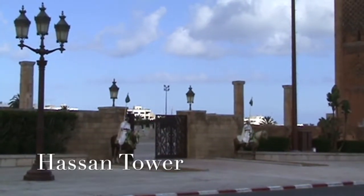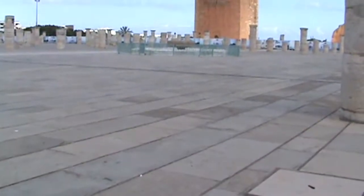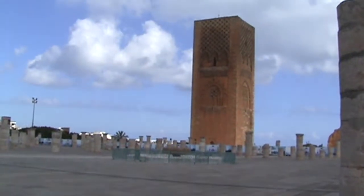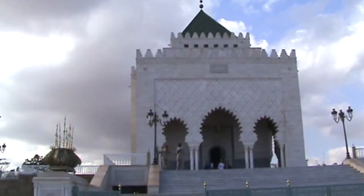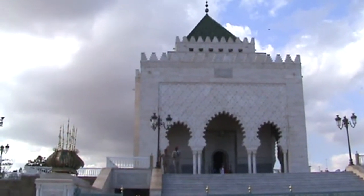This unfinished minaret is called Hassan Tower. The 400 columns and pillars are the grand reminder of the mosque that was never completed. It could have been the largest mosque in the entire Muslim world. It was big enough to hold the entire army. It was the dream of the great Almohad ruler, Abu Yusuf Yaqub al-Mansur.